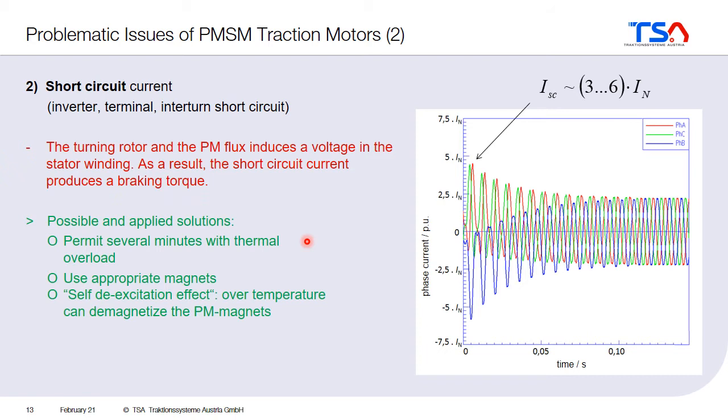Another problem with the permanent magnets always producing magnetic flux and always inducing voltage when the machine is running is that if there is a short circuit in the machine, then as long as the machine is turning there will be a persistent short circuit current flowing, which heats up the machine. This is a real issue for railway applications because usually not only one motor is used in the train — there are several motors, for example four, eight, or twelve motors.